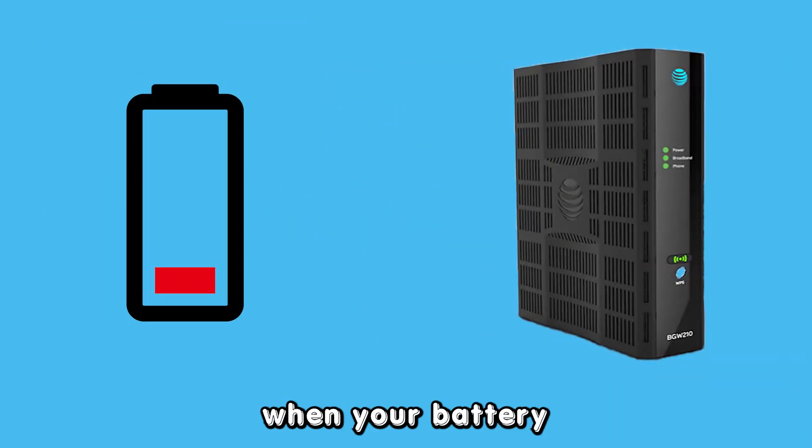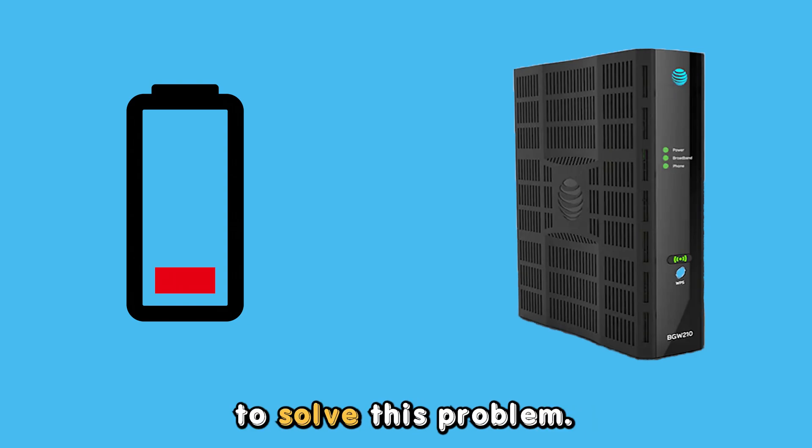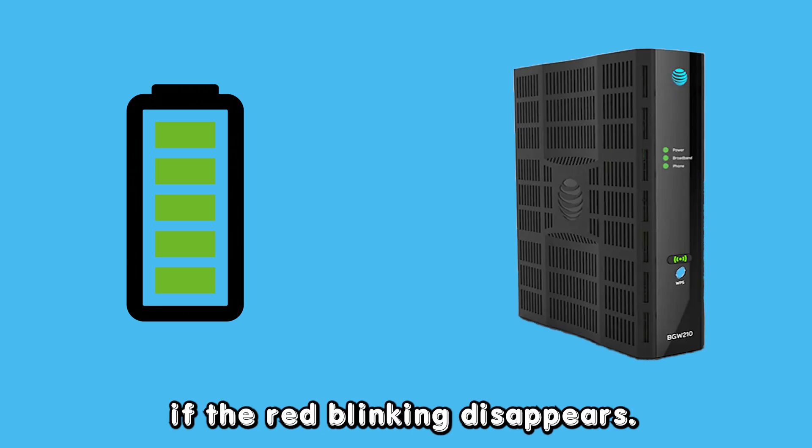Old battery. When your battery runs out of juice, it may cause your modem to blink red. To solve this problem, replace the old battery with a new one and check to see if the red blinking disappears. Thanks for watching.